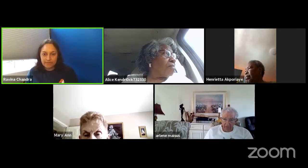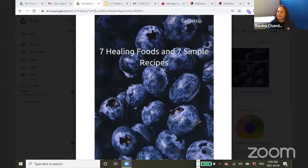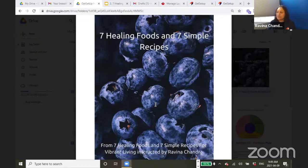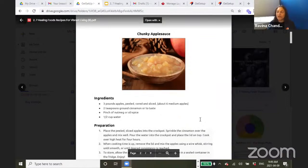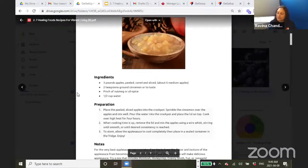Now I'm going to switch over to the recipes. Can everybody see the blueberry picture? Here are your seven recipes — you're going to receive them in an email I'll send at the end of the session: seven healing foods, seven simple recipes. The first was apples. I have a chunky applesauce recipe. I make my applesauce in my slow cooker or crock pot.